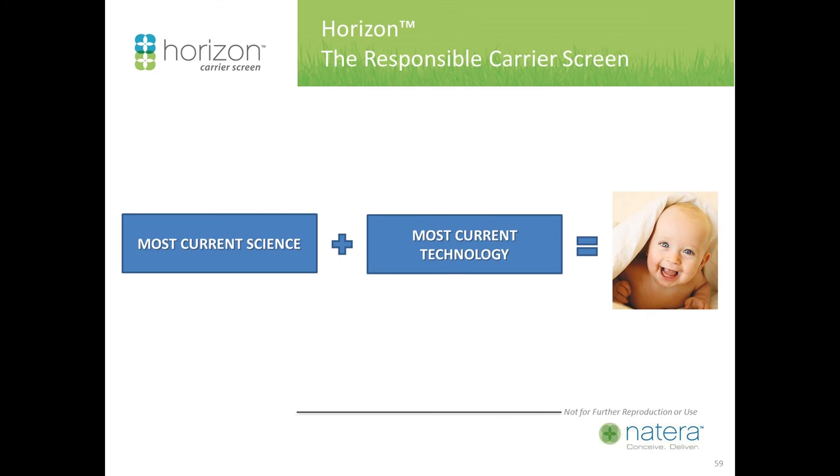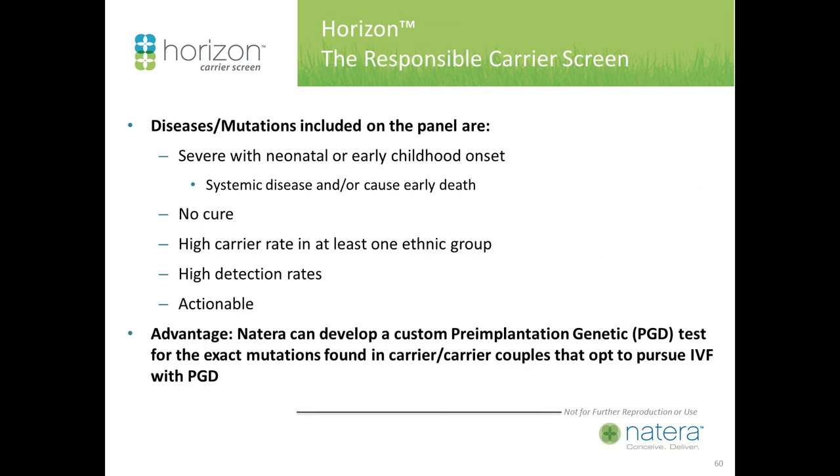This does not mean technology is bad or dangerous. On the contrary, what makes a responsible carrier panel is to use the most current science, attach that to the most current technology, and in that way prevent disease and ensure the birth of healthy children.